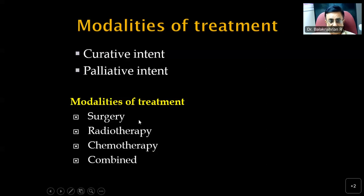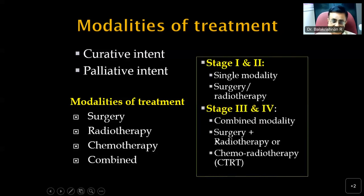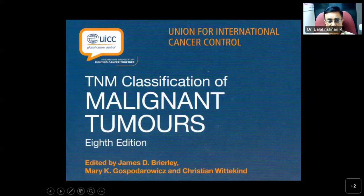Treatment modalities are surgery, radiotherapy, chemotherapy, and combined modality. Generally, stage 1 and 2 lesions need a single modality — either surgery or radiotherapy. Advanced malignancies, stage 3 and 4, require combined modality: surgery followed by radiotherapy, or chemoradiation (CTRT). It is important to classify these tumors precisely using the TNM classification. In the interest of time, we will not go into all the details of TNM classification.